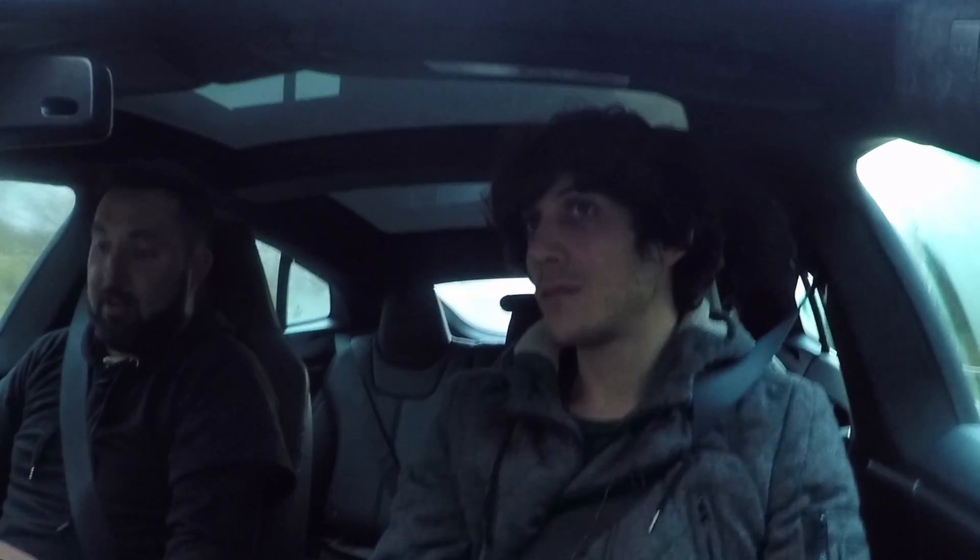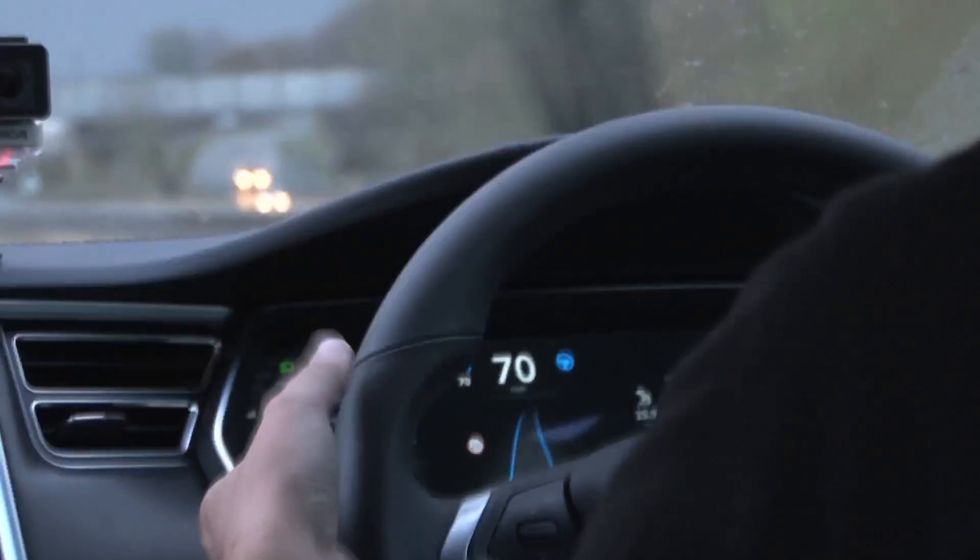To activate it, you flick the bottom paddle towards you once to put it into cruise control mode. The cameras in the car detect the speed limit and keep you at an even pace — speeding up or slowing down as needed. A second flick puts you into full autopilot mode. We're coming up to a lorry right now — if I just indicate, it'll change lanes without me doing anything.